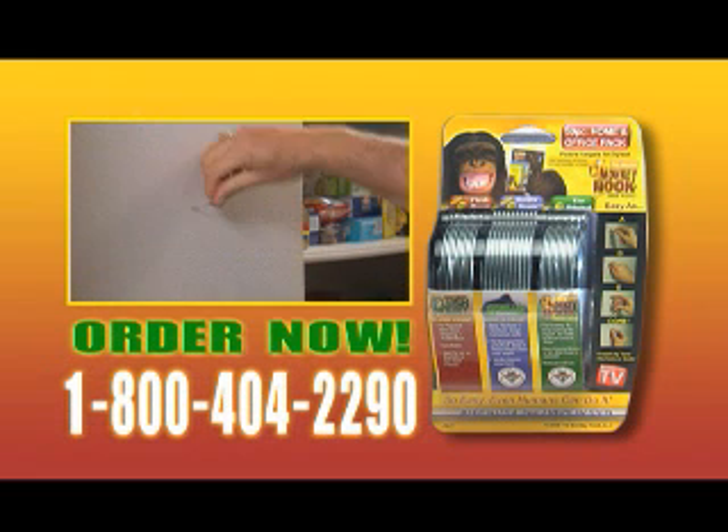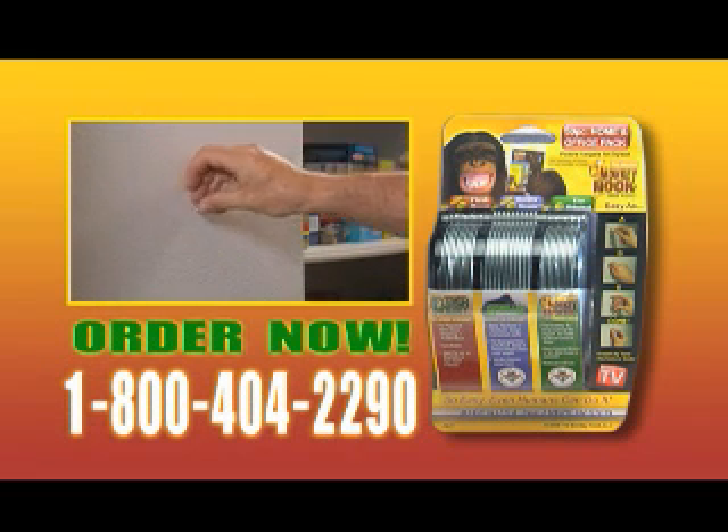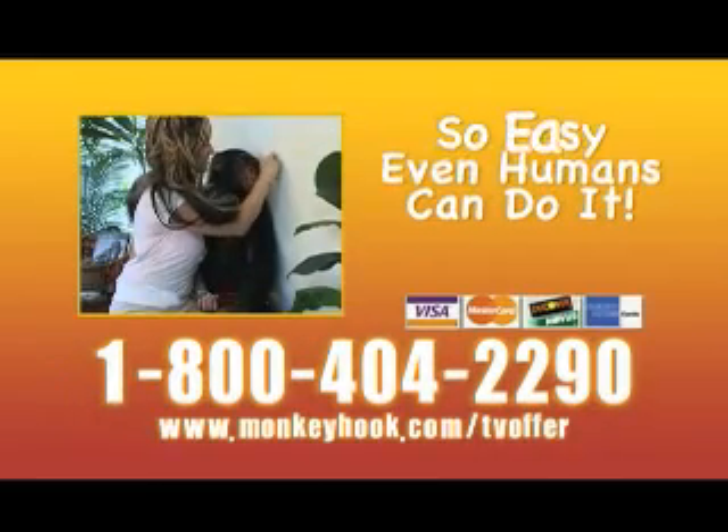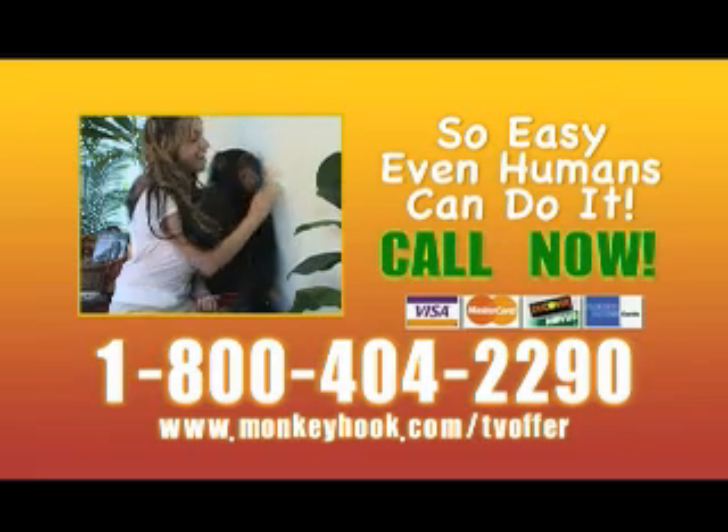Call now. To order, call 1-800-404-2290. That's 1-800-404-2290. Monkey Hook — so easy, even humans can do it. Call now.